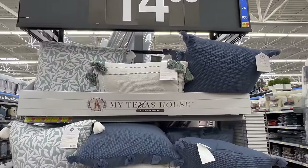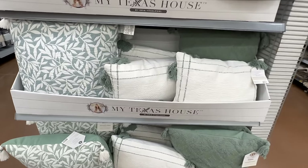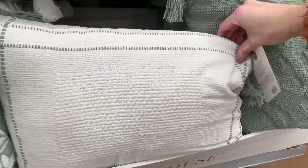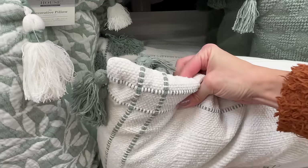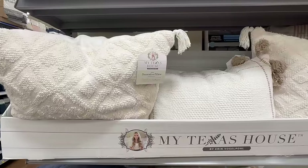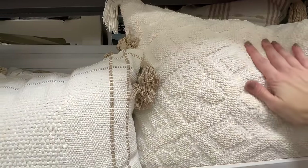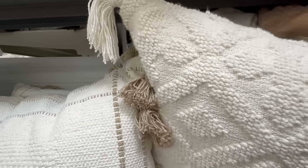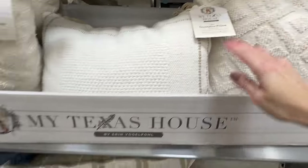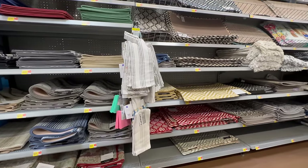I almost missed this section — it was on an end cap — but for just under $15, here is my Texas House collection of spring pillows. I really love this one with that beautiful sage green. There are many matching options so you can combine them for a customized look. Many of them have tassels, lots of texture and beautiful colors. The more neutral ones could definitely be mixed with different pillow styles, though I don't think these had a zipper, which I was a little disappointed with. Any of these would look great on a sofa to add a beautiful designer look.